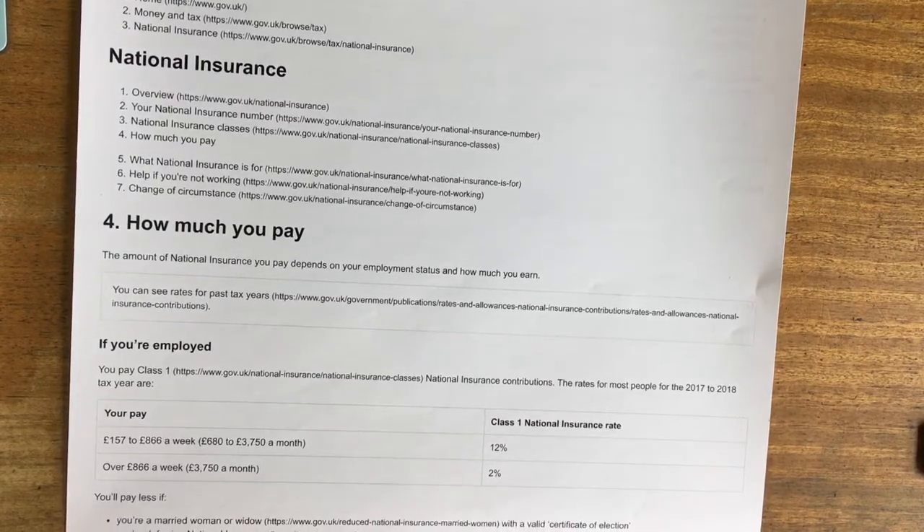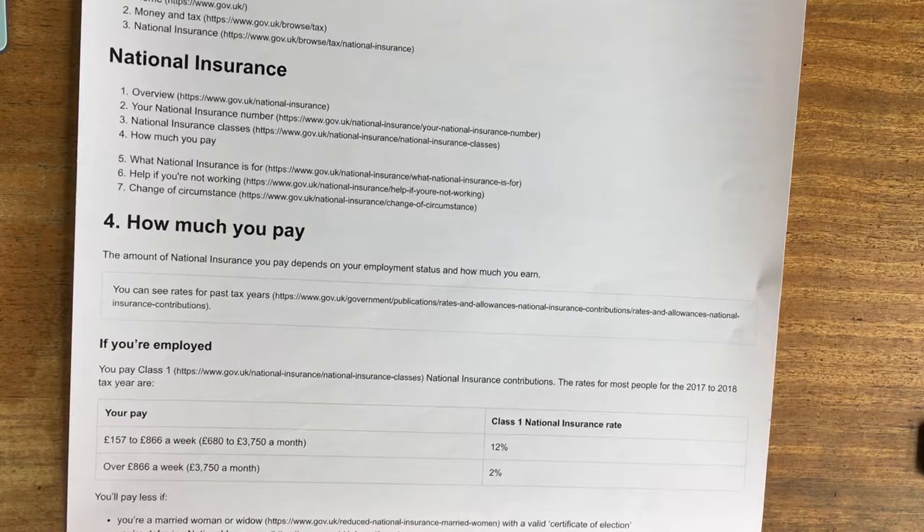National Insurance is basically another set of money that they take off you. It's counted completely separately to income tax, although it does work in a very similar way. The amount you pay depends on how much you earn and what your employment status is.